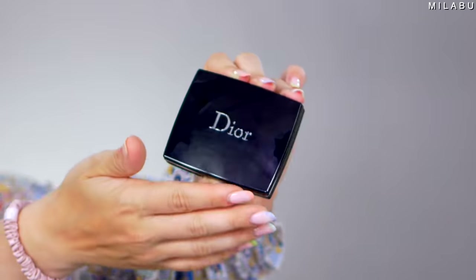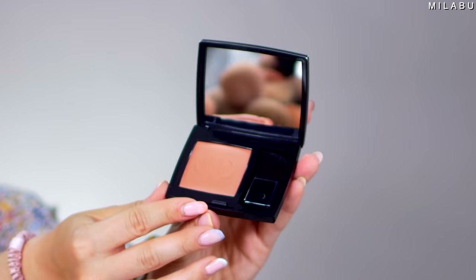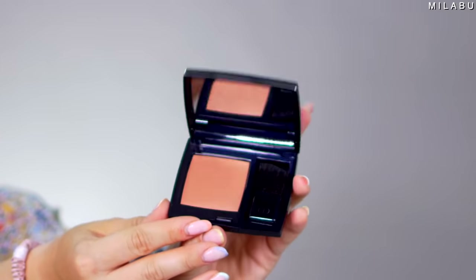Moving on to blush. This is their Rouge Blush, $44. I have shade 459, which is Chanel. It does have the slightest sheen to it, but it's just this beautiful terracotta, a little more cool-toned shade. That looks so pretty.